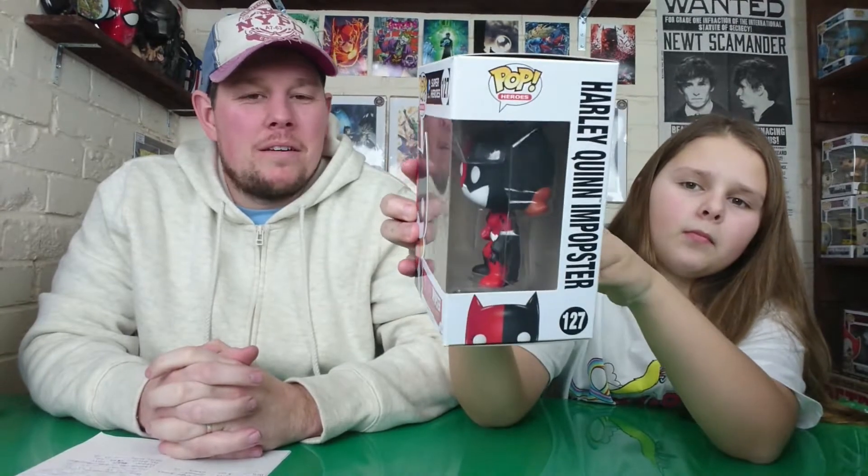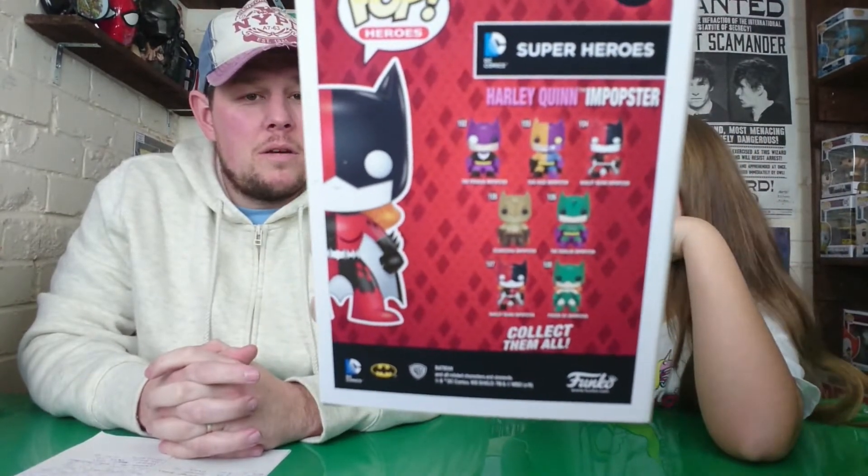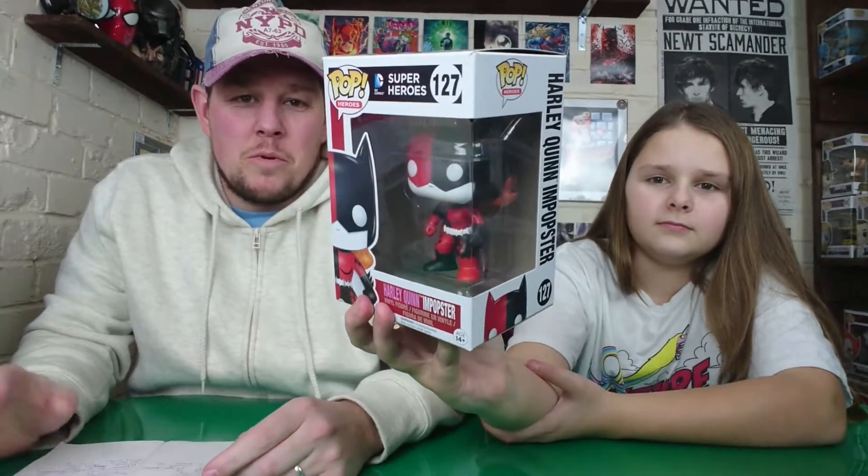Next we have the Harley Quinn Popster - actually it's Batgirl, as you can see by the orange hair, not Harley Quinn. We have the Batman slash Harley Quinn one already, but this is Batgirl. This one was actually a Christmas gift from the brother, so thanks bro if you're watching. That adds to our collection because we are collecting the Popsters. Not sure on the price for that one.